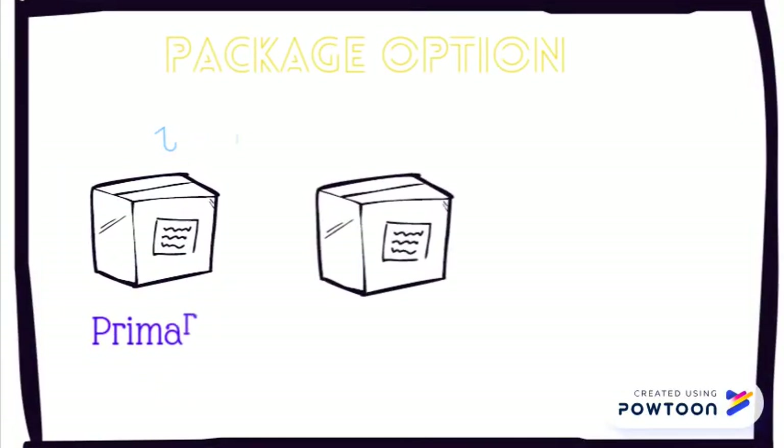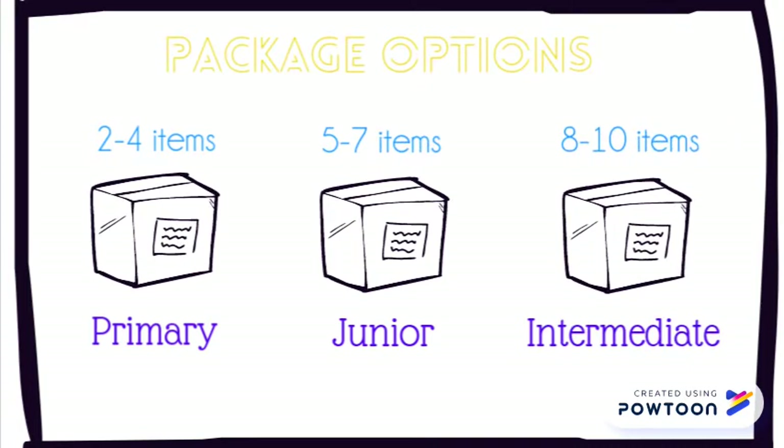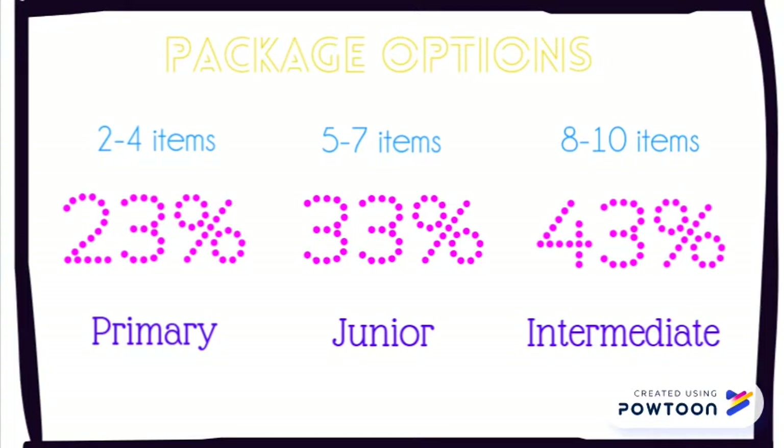We offer primary, junior, and intermediate boxes so that each age group can help support their school. 23% of your purchase of a primary box will be given back to your school, 33% of the price of a junior box, and 43% of what you pay for an intermediate box will be given straight to your school to help provide for the students.